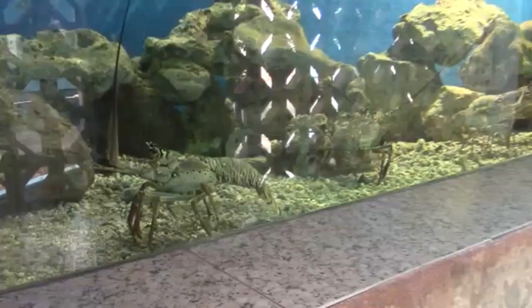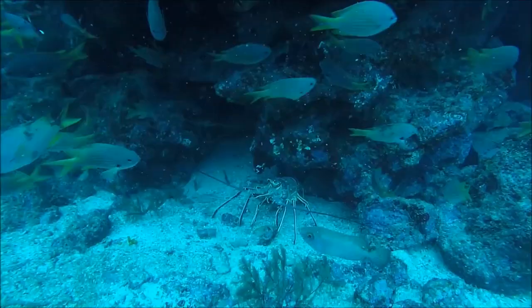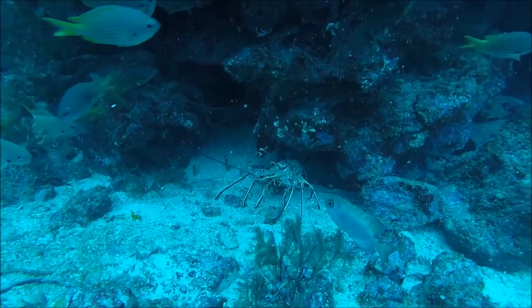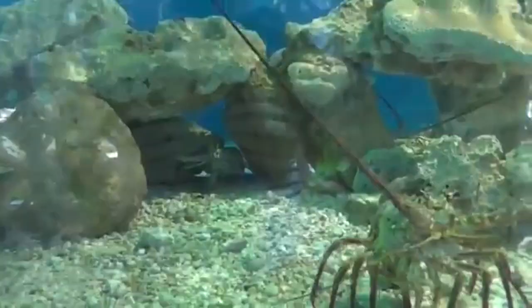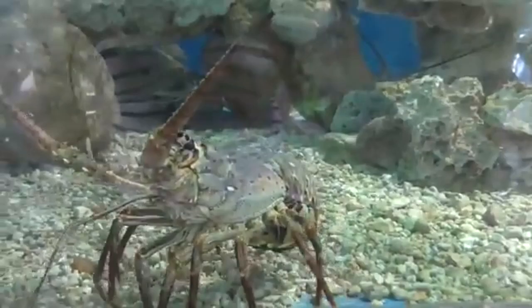Lobsters grow by molting. Young lobsters will molt several times per year, while older lobsters usually only molt once per year. To prepare for molting, the lobster produces a new soft skeleton below the old one. The old skeleton splits and the lobster pulls out of it.